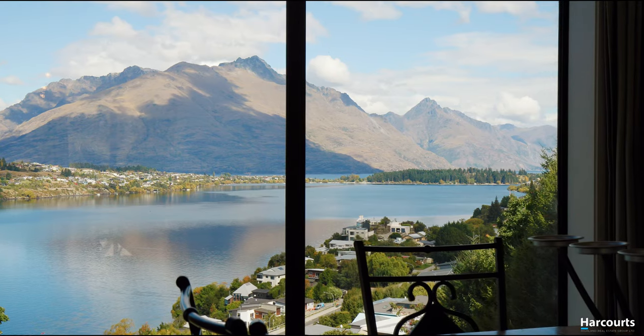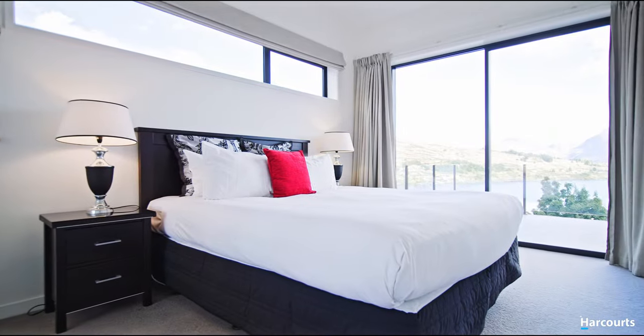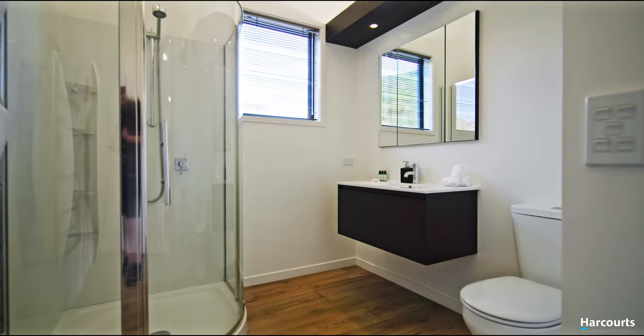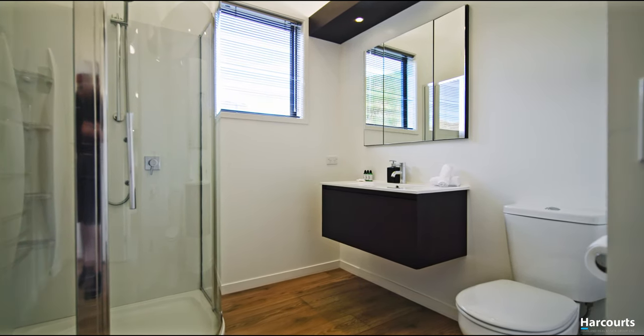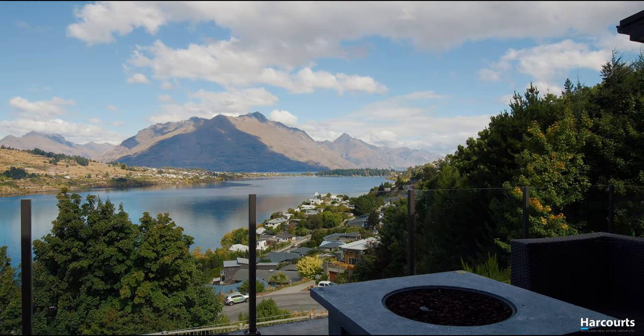The clever split-level design offers an abundance of opportunities, comprising four generous bedrooms including two master bedrooms each with their own en suite. All bedrooms enjoy stunning lake views and all bedrooms open onto a patio.